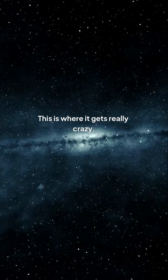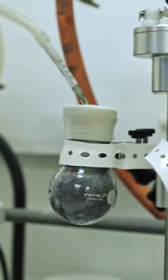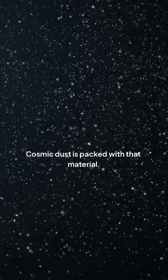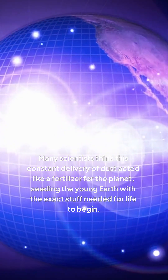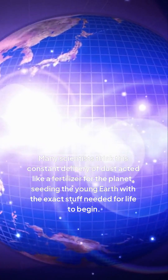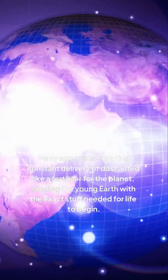This is where it gets really crazy. This cosmic dust isn't just space junk — it might be the secret ingredient for life itself. When Earth was young, it didn't have key organic compounds needed to kickstart life. But guess what? Cosmic dust is packed with that material. Many scientists think this constant delivery of dust acted like a fertilizer for the planet, seeding the young Earth with the exact stuff needed for life to begin. This isn't just dust — it might be our oldest ancestor.